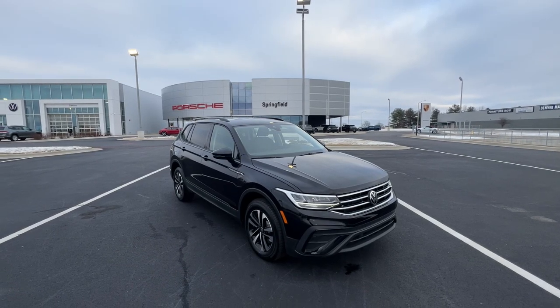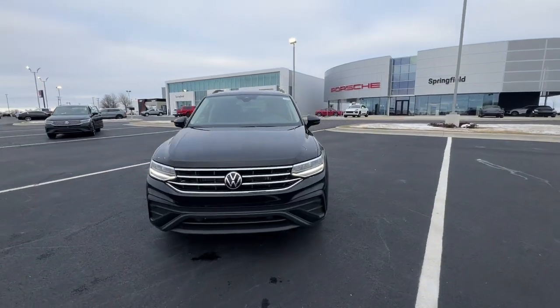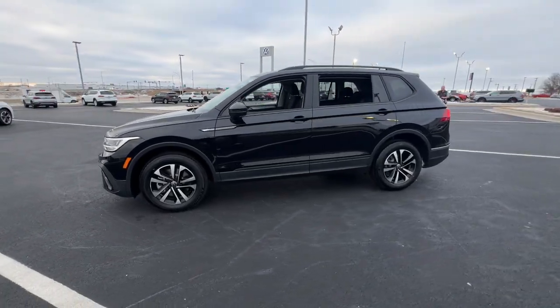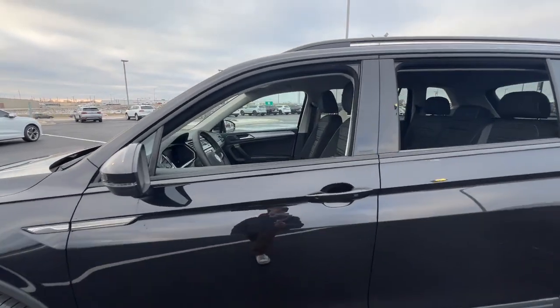Go home happy with the 2023 Volkswagen Tiguan. Take a closer look at this Volkswagen Tiguan, the fuel-efficient compact SUV with standout flexibility. Available features like third-row seating and all-wheel drive let you enjoy even more of this crossover's capability.